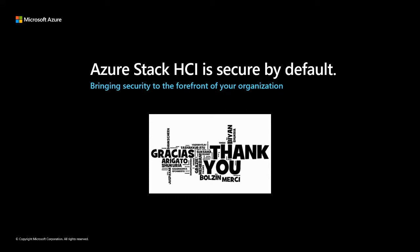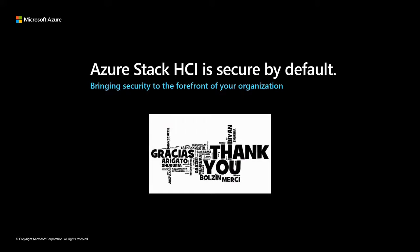What about vTPM? Will that be linked to a CA for live migration or how will that work? We don't have expertise in that area to answer that question.